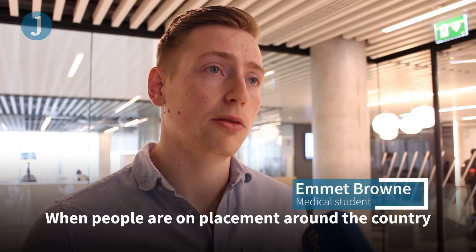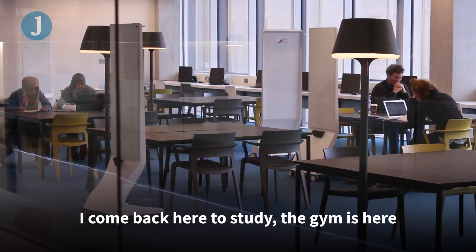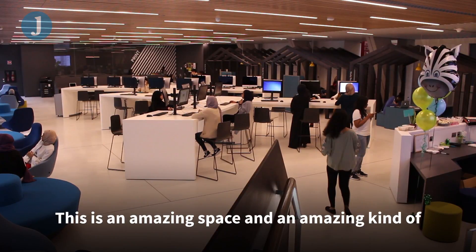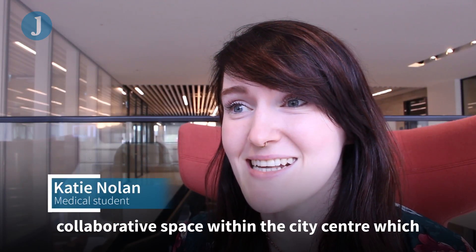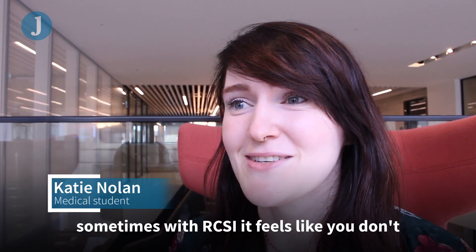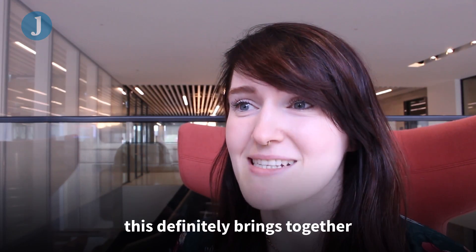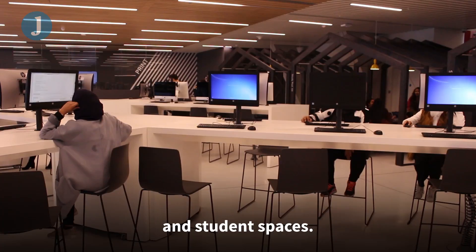People are on placement around the country, so it's nice to have this hub here in the middle of town where everyone can come back to study — the gym is here, everything's now in one building. This is an amazing and collaborative space within the city centre, which sometimes with RCSI feels lacking. This definitely brings together study spaces, community spaces, and student spaces.